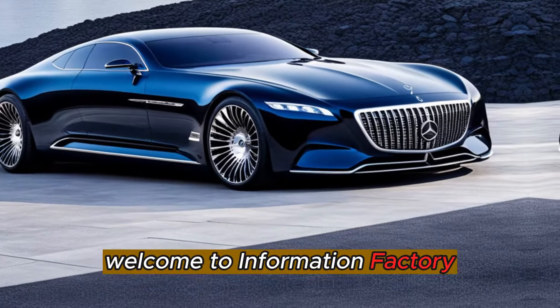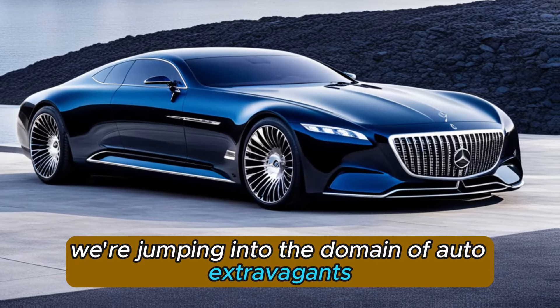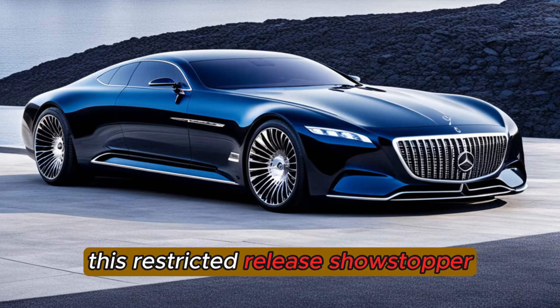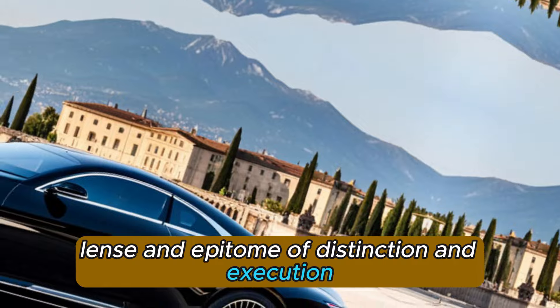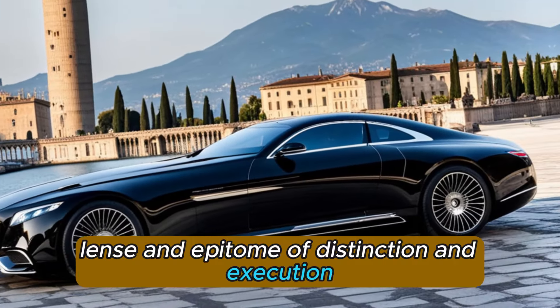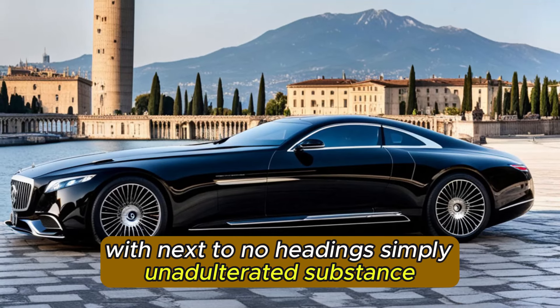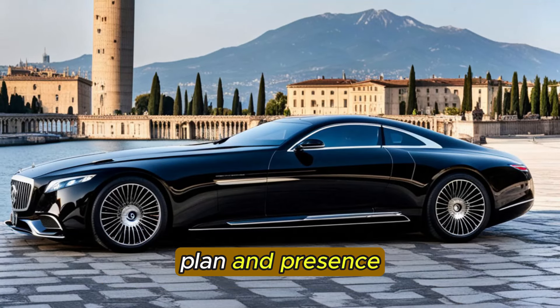Welcome to Information Factory. Today, we're jumping into the domain of auto extravagance with the Mercedes-Maybach X-Laro. This restricted release showstopper is something other than a vehicle — it's an epitome of distinction and execution. We should investigate everything with next to no headings, simply unadulterated substance, plan, and presence.